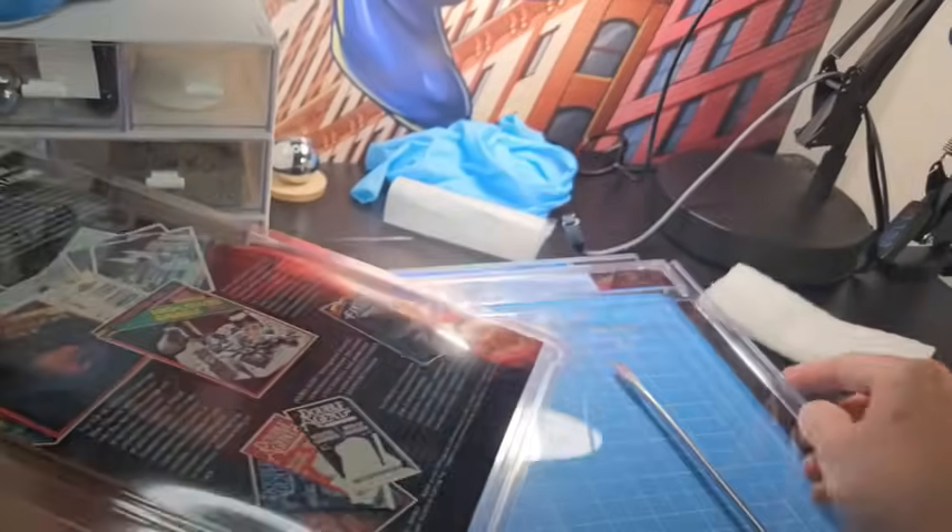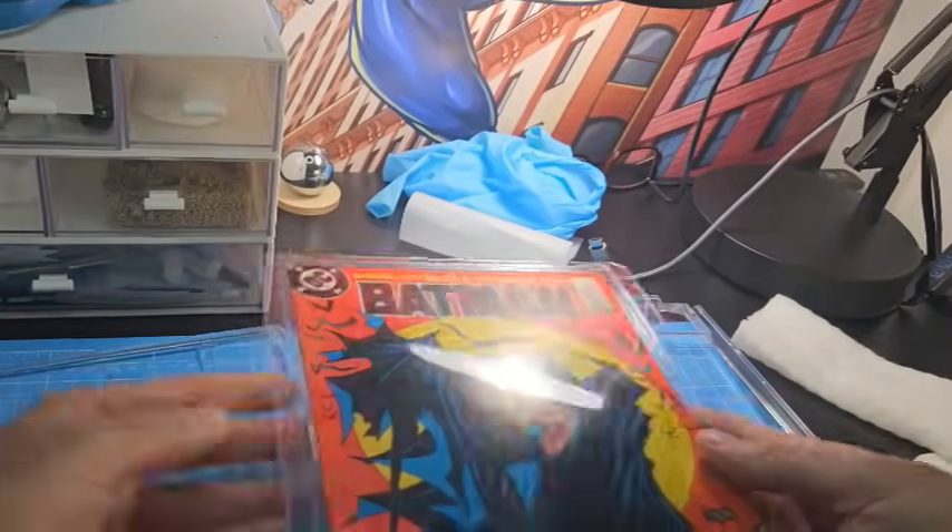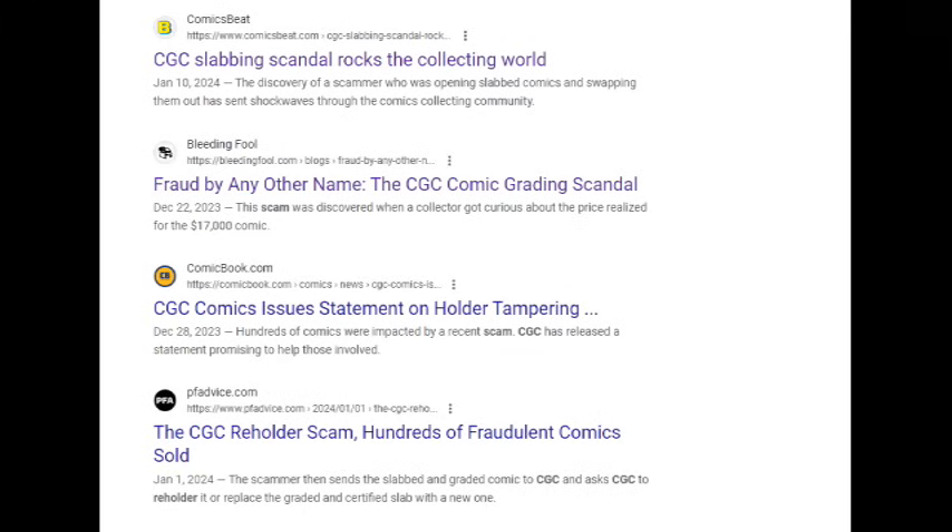So many of you may or may not be aware — I just actually found out myself in the last few days — some CGC slabs apparently have been bending comic books. There's an inner well, a plastic container inside the shell of the slab that holds the comic books, and apparently they're bowed kind of like a banana.